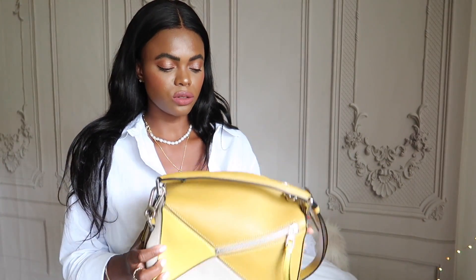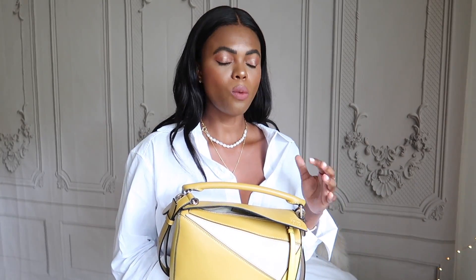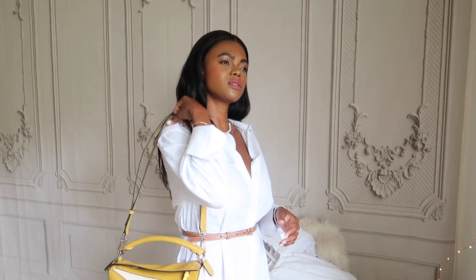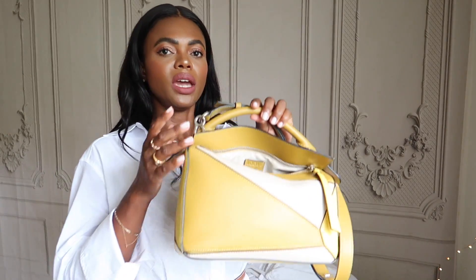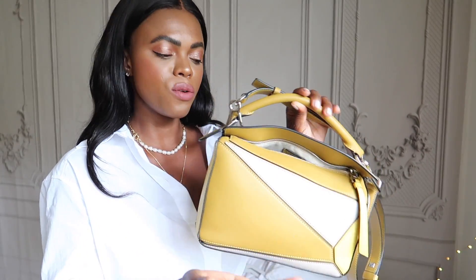The next item — which I've also unboxed — is the Loewe puzzle bag. I've wanted this bag since it came out, maybe four or five years ago. At the time I wanted it in tan or rich brown, but I'm so happy I waited because my style has changed. I used to only wear neutrals, and yellow is my favorite color, so I wanted this bag in a color that pops and works with my printed dresses — most of which have some yellow in them. This is a khaki color with yellow on the side and a taupe color — still neutral in my eyes but absolutely stunning.